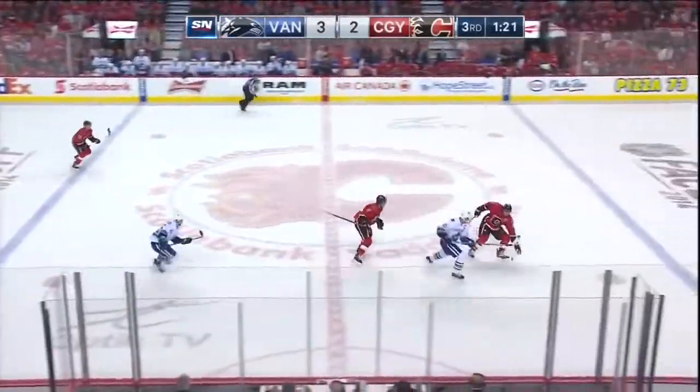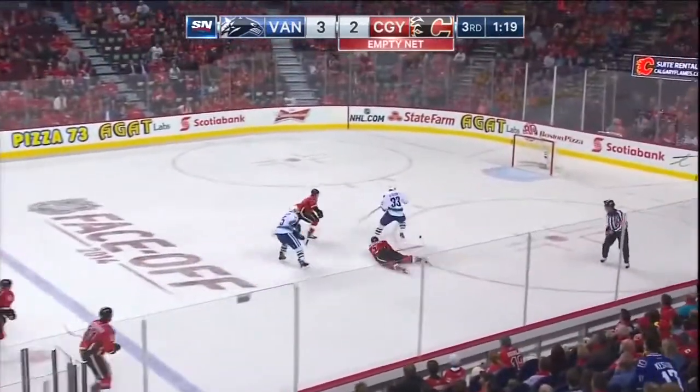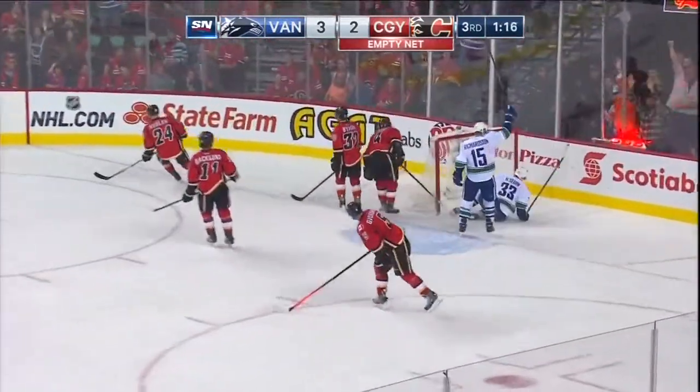Buck comes back at the line. Knocked down. Henrik Sedin with an empty net to shoot at — oh, he got it! He got it!